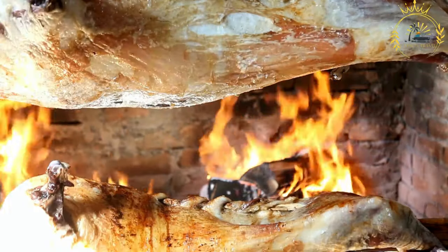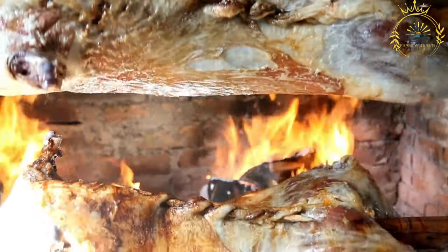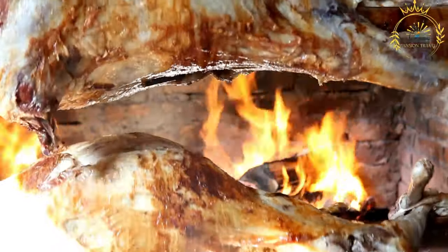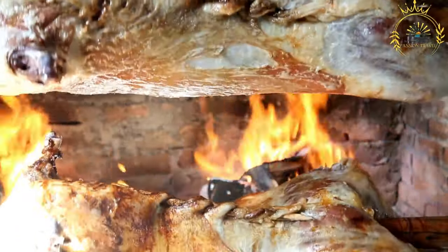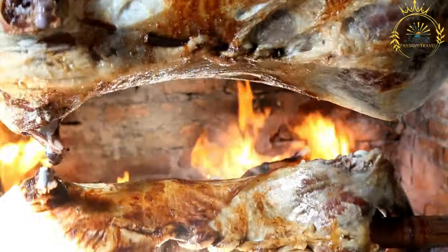Slow roasting: the skewered animal is placed over an open pit or a special Mechhaoi grill. It is slowly roasted, and the meat is basted with the marinade to keep it moist and flavorful. The skewer is regularly rotated to ensure even cooking and to develop a crispy and flavorful exterior.